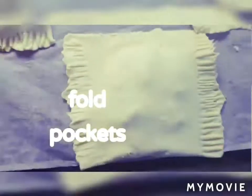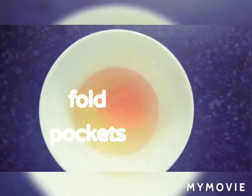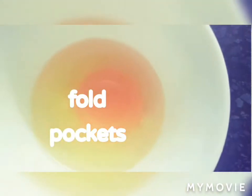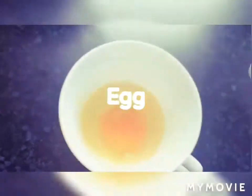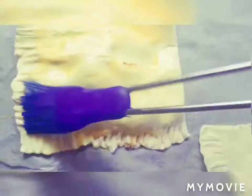Move on to the next step: take one fresh egg, beat it well, and apply this egg wash on the puff pastry pockets. It creates a very nice golden color and gives a lovely look to your chicken pockets. Cover all the puff pastry with the egg glaze.